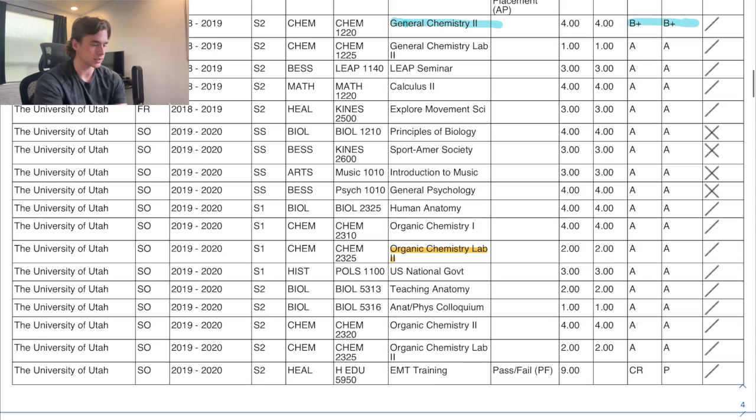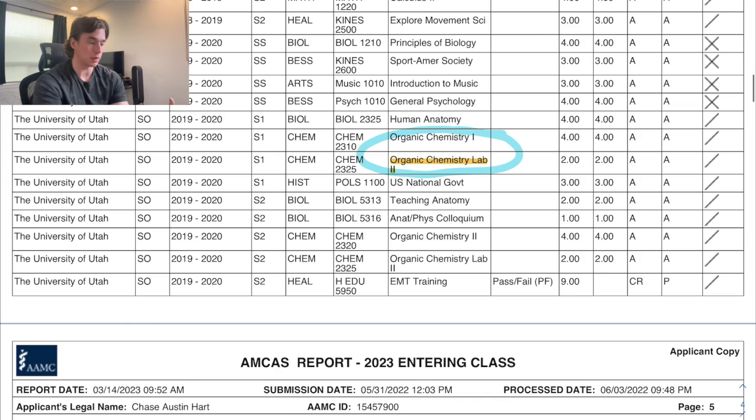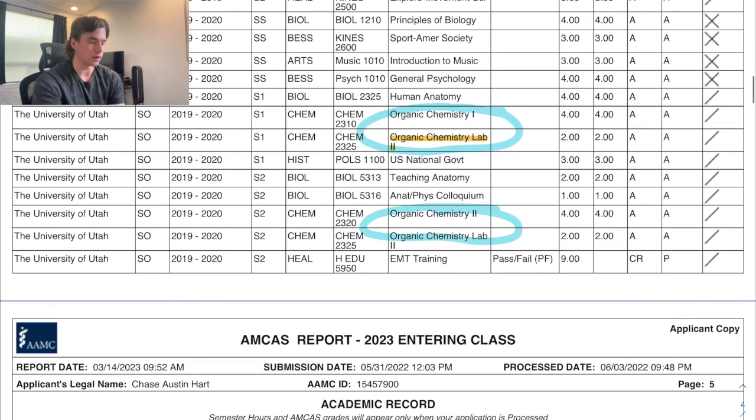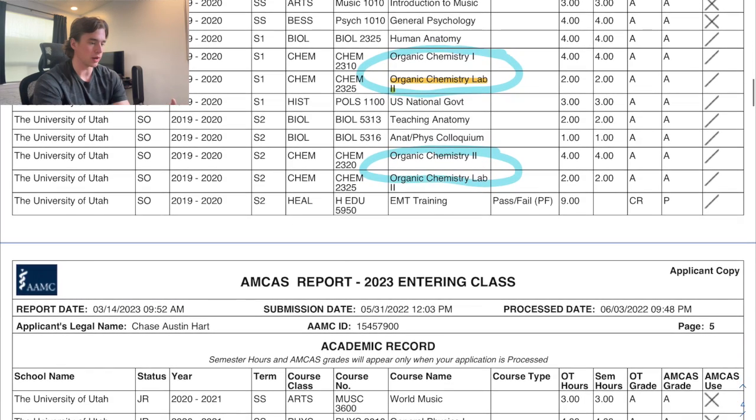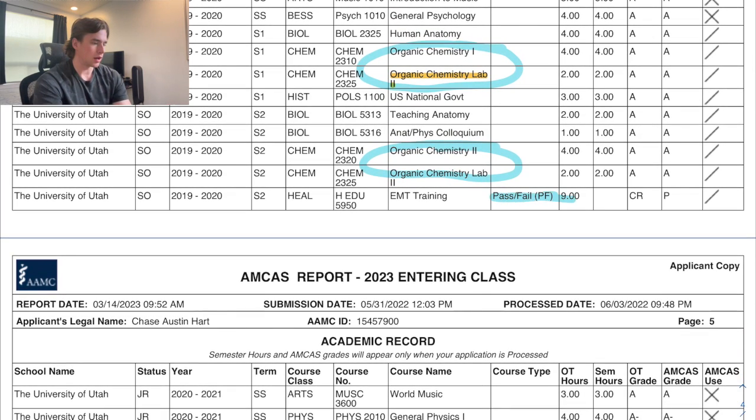One mistake I made was accidentally putting my Organic Chemistry 2 lab where my Organic Chemistry 1 lab should go. I got an A in both, so it didn't affect my GPA, but it did show OCHEM 2 lab twice. I didn't email any schools — my advisor said they'd see it was an A either way on my transcript. I also pass/failed my EMT training, which was nine credit hours during COVID, because I was borderline between an A and A-minus.